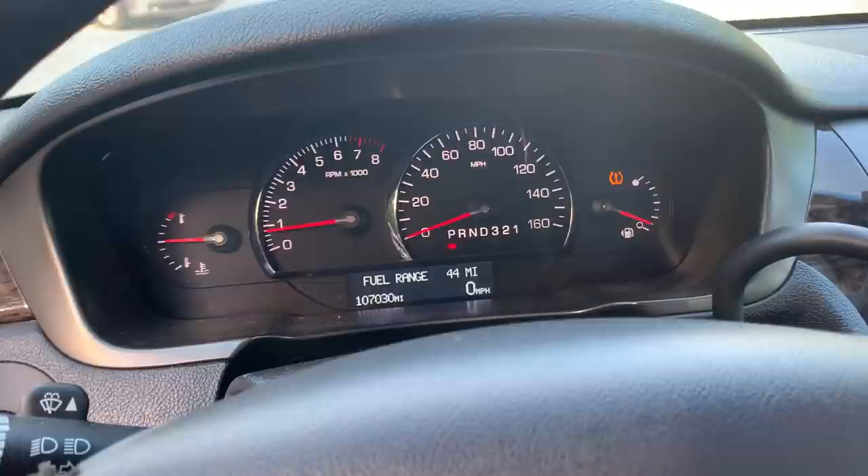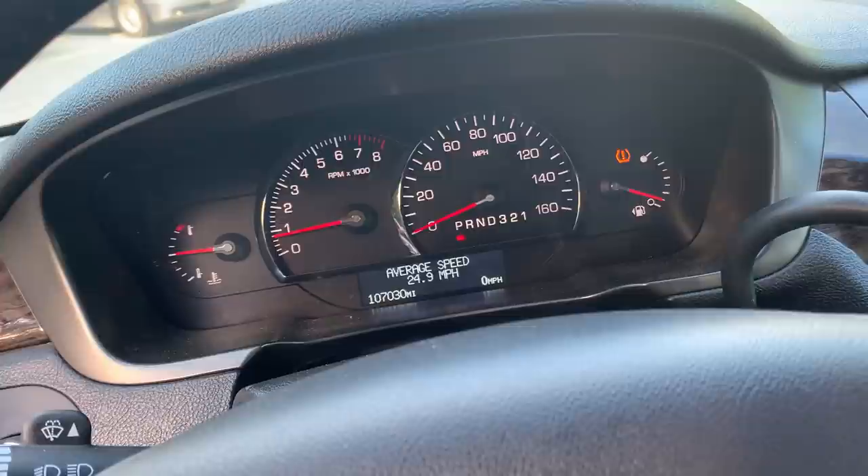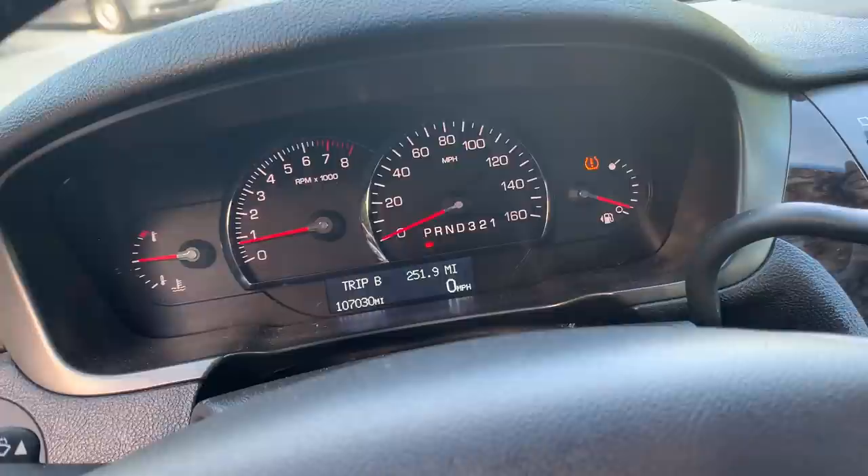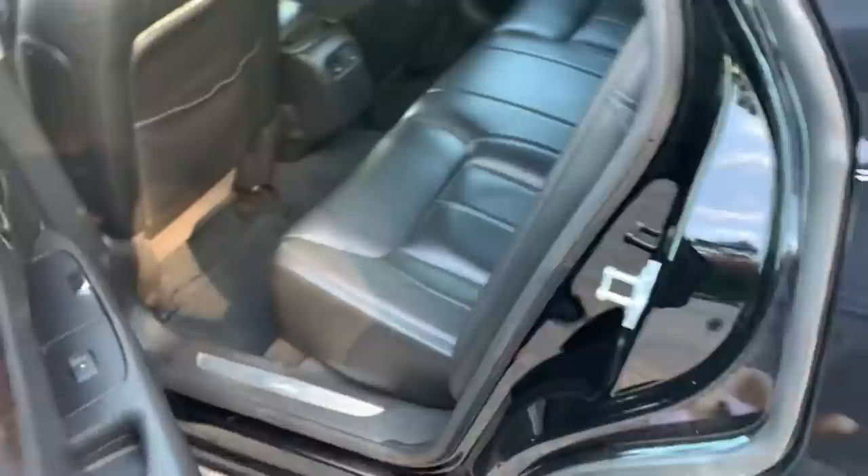Got all our information buttons up here: fuel range, average economy, instant economy, and fuel used for a trip. Battery voltage, miles per hour, trip one, trip two, and back to fuel range. I think it needs a TPMS sensor.